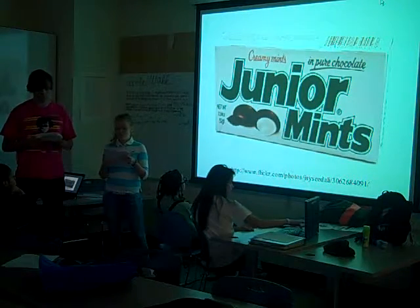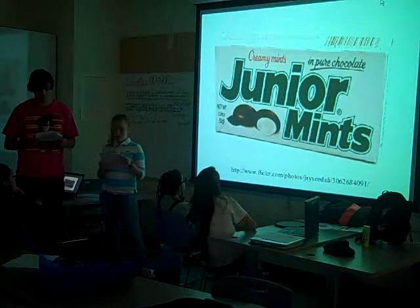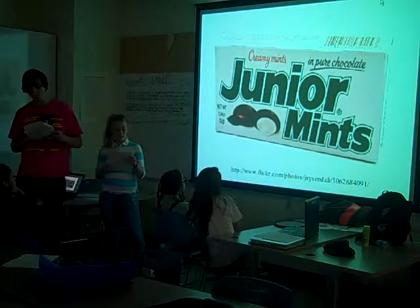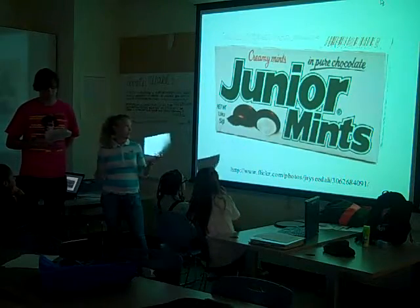Junior Mints were introduced in 1949. They are a candy consisting of small rounds of mint filling inside a dark chocolate coating. Currently produced by Tootsie Roll Industries, James Welch named them after a Broadway play called Junior Miss that he liked, and eventually created his chocolate-covered mints.